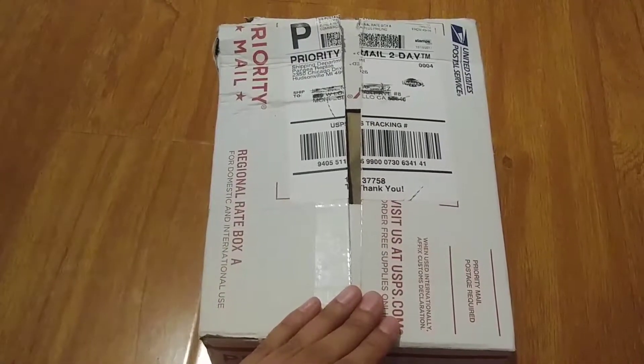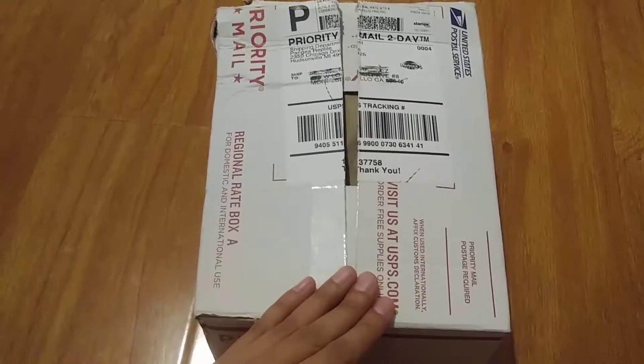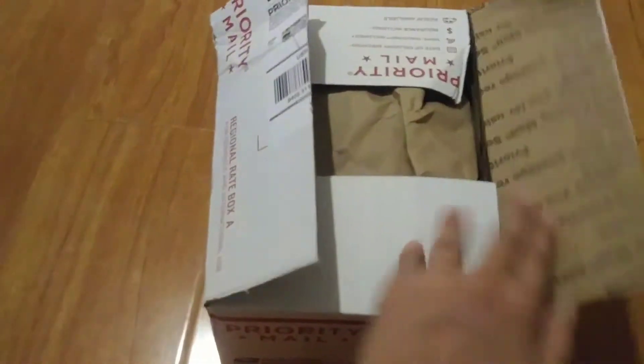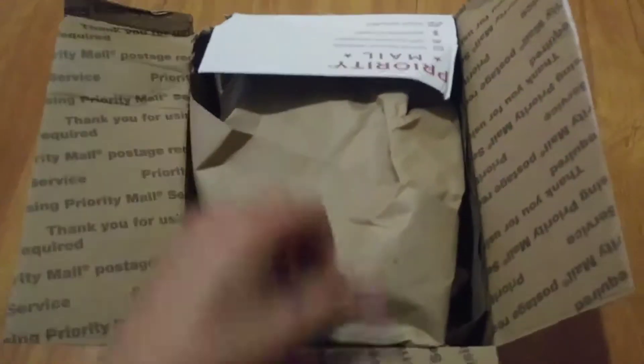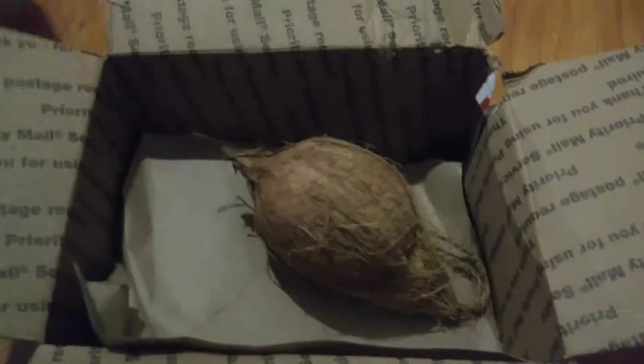I just wanted to do this video so you guys could see what I got for my crested geckos. I got them food and this little hanging hide for them. Thank god they weren't reptiles — look at this box, that would have sucked, they're never careful. So this is a little coconut hide, it's pretty cool, can't wait — I hope they like it. It wasn't that bad, I think it was only like five bucks.